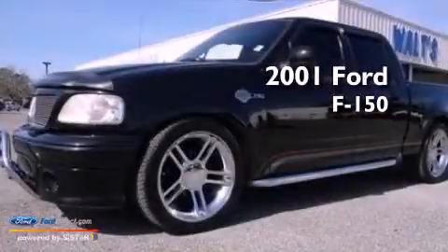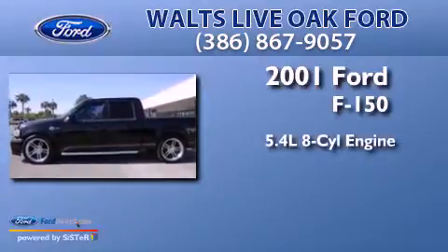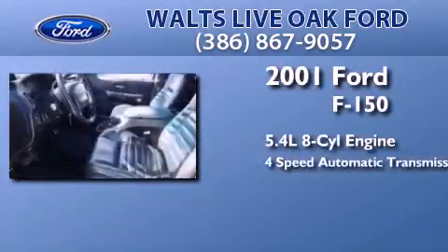This is a 2001 Ford F-150. It has a 5.4-liter eight-cylinder engine and a four-speed automatic transmission.